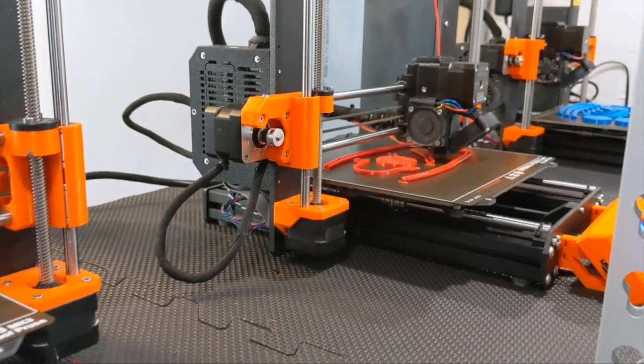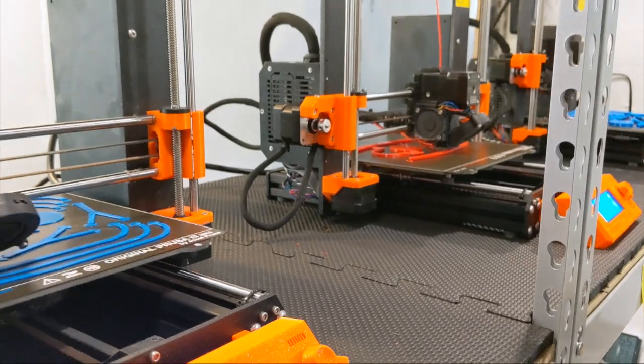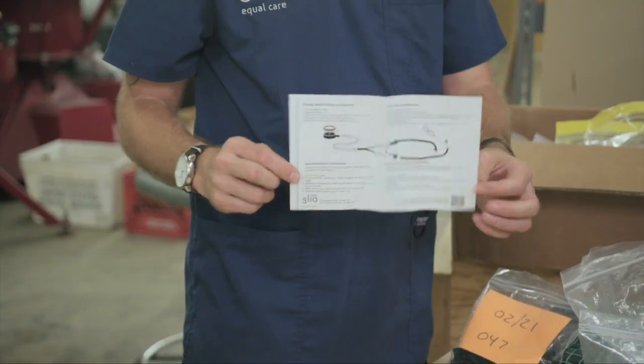One stethoscope costs just $5 to make and sells for $30. And it's an open-source design, meaning it's shared for anyone in the world to make, as the design is publicly accessible.